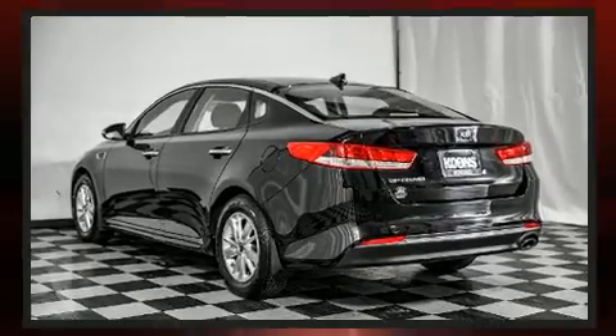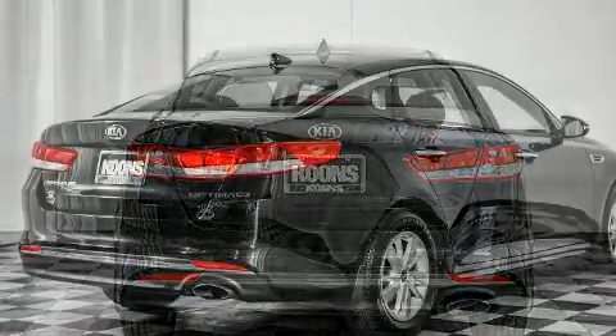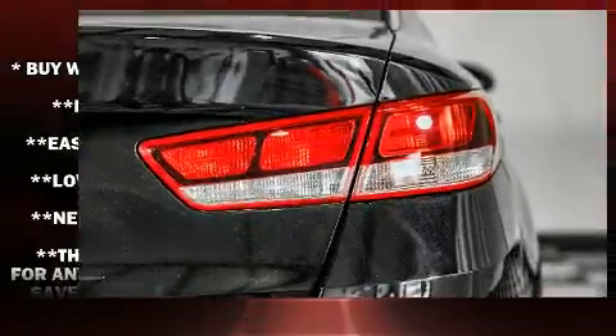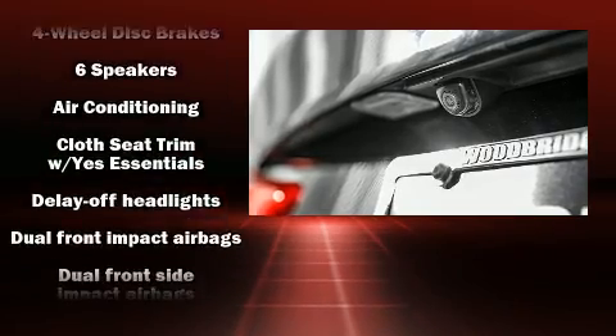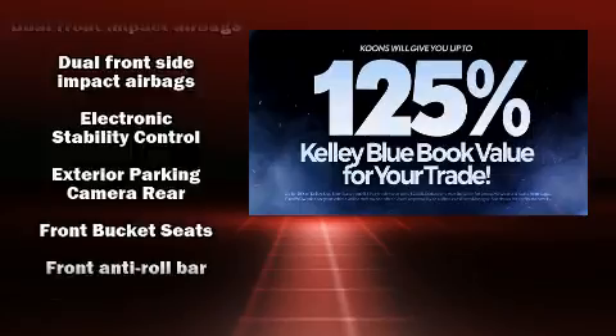Comfort and convenience were prioritized within, evidenced by amenities such as variably intermittent wipers, adjustable headrests in all seating positions, fully automatic headlights, and air conditioning. You and your passengers will enjoy the stereo system, which includes a CD player with MP3 capability and six speakers, providing excellent sound throughout the cabin.